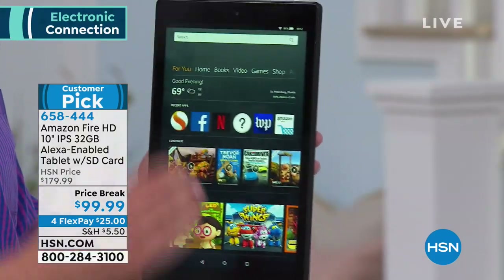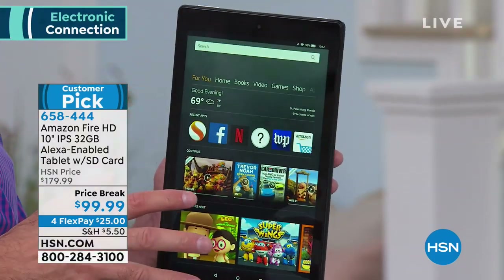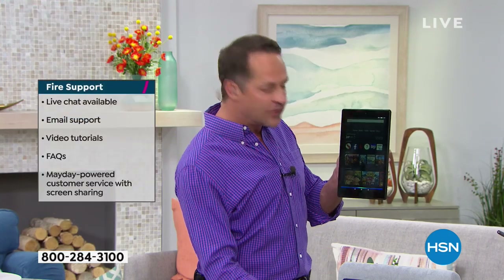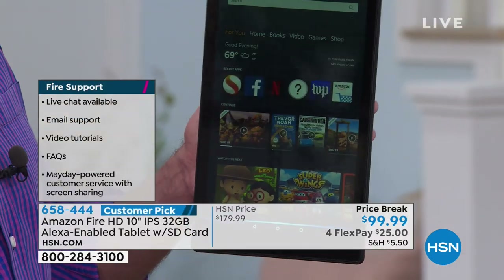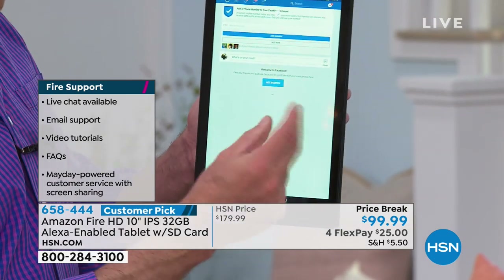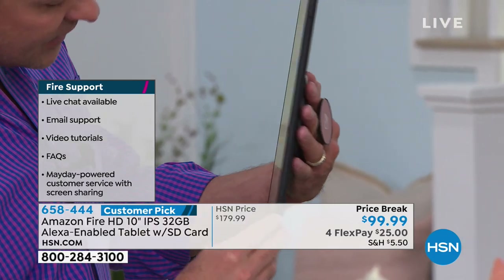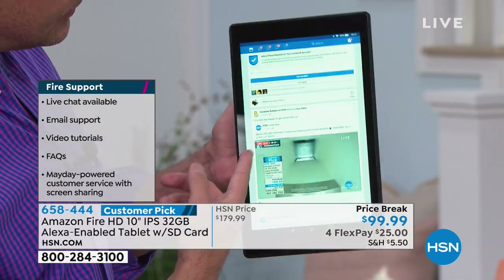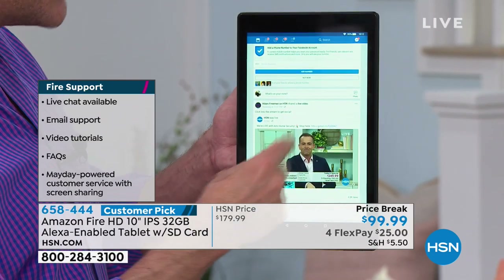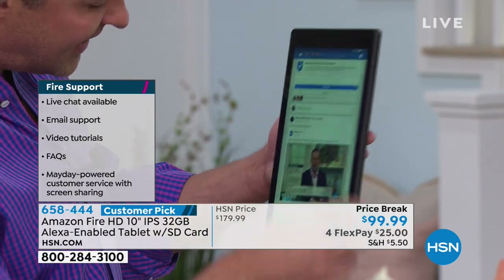They include a lifetime of help and support built in, and this is how easy it is to get to anything. If you wanted to open Facebook, you could say: Alexa, open Facebook. Here's Facebook. Do you see how fast that is? That's our show live broadcasting on Facebook right now — see how fast it loaded.